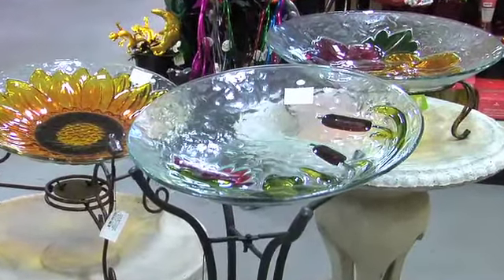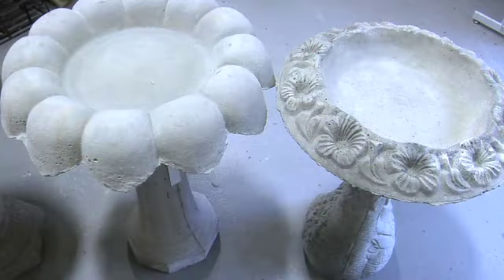We also have some bird baths. These are not your typical bird baths. Of course, we do have those concrete ones that you can put outside that look like the classic bird baths, but we have brand new ones as well that look absolutely gorgeous. I mean, they absolutely look like works of art.